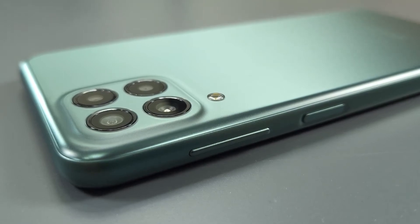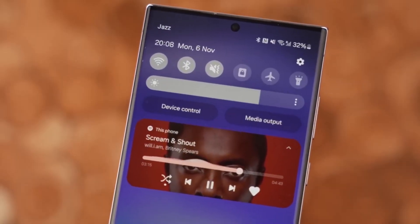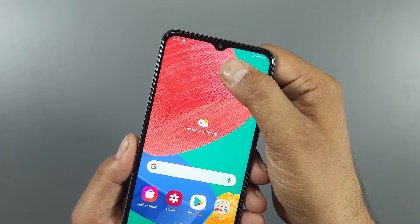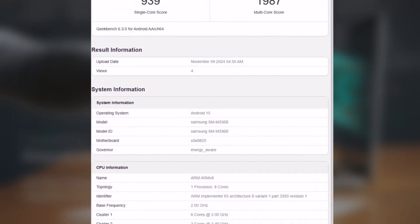Good news for 2022 Galaxy M series users — the One UI 7 beta update for Samsung Galaxy devices is on the verge of release, with several models already undergoing internal testing. Recently, the 2022 Galaxy M series model, the Samsung Galaxy M33, running Android 15 with One UI 7, surfaced on Geekbench, showcasing impressive benchmark results.